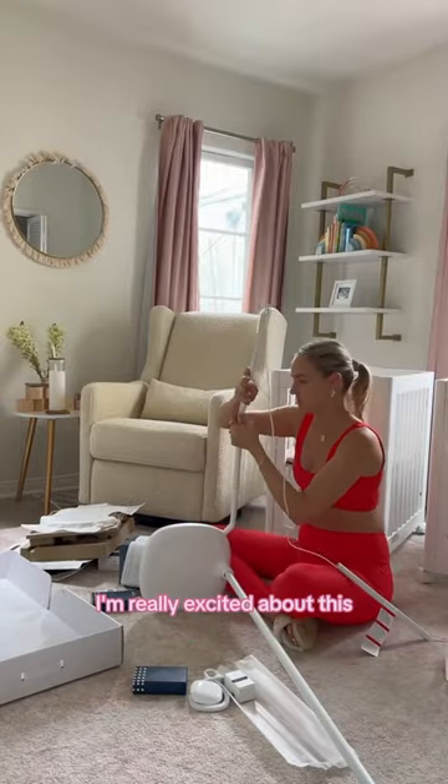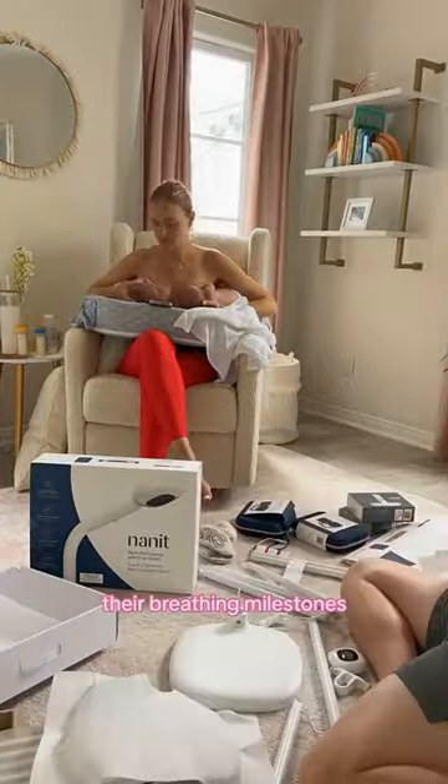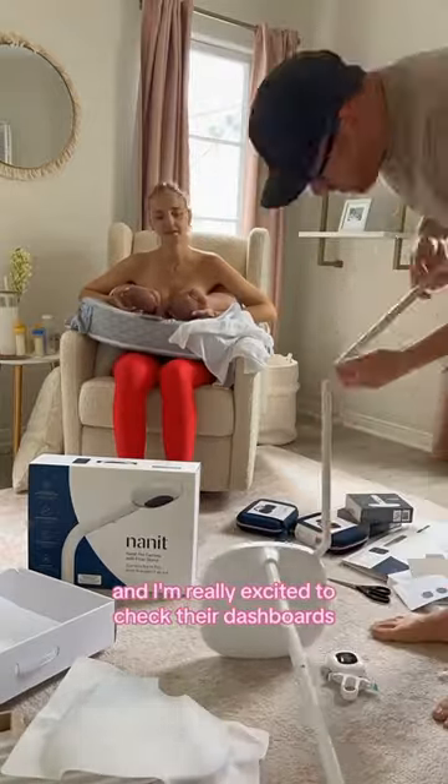I'm really excited about this because it tracks so many things that are hard to keep track of as a parent, such as their sleep, their breathing milestones, their growth, and they have breathing wear.